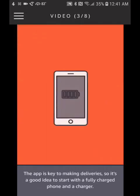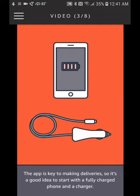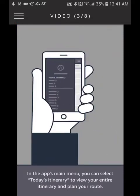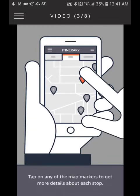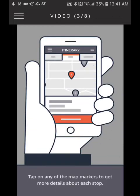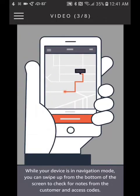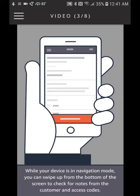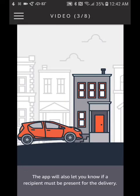The app is key to making deliveries, so it's a good idea to start with a fully charged phone and a charger. In the app's main menu, you can select today's itinerary to view your entire route. Tap on any map marker to get more details about each stop. While in navigation mode, swipe up from the bottom of the screen to check for notes from the customer, access codes, and whether a recipient must be present for the delivery.